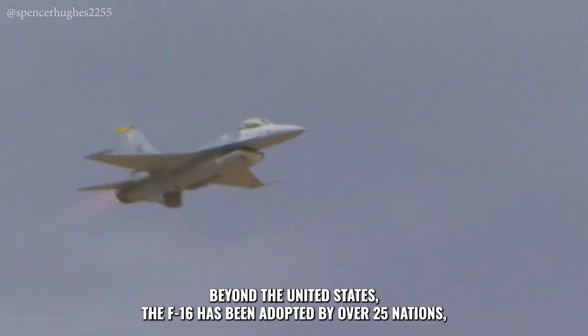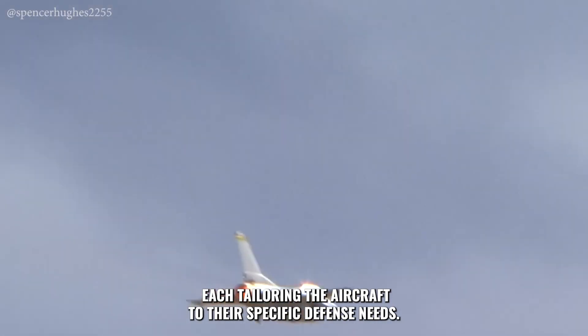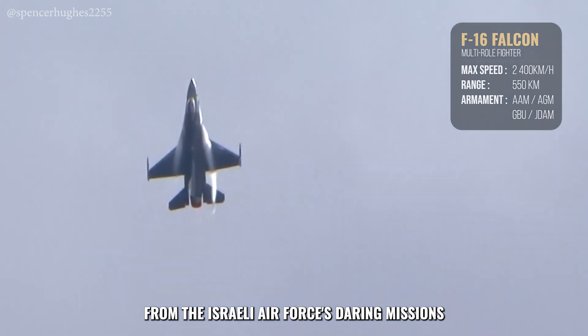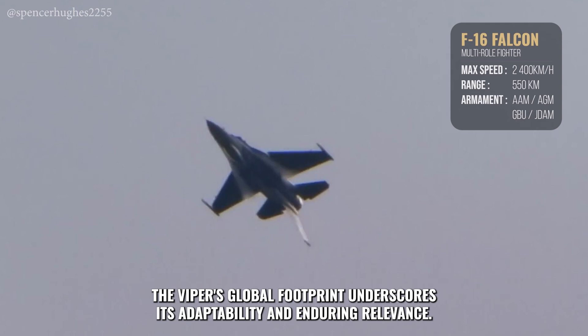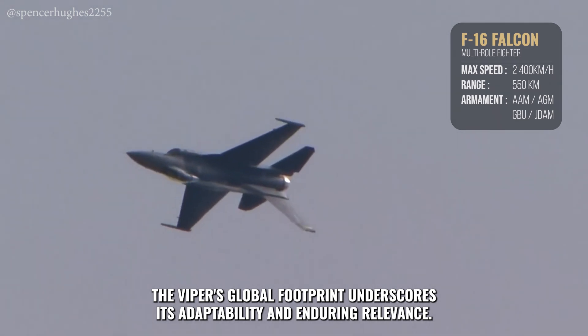Beyond the United States, the F-16 has been adopted by over 25 nations, each tailoring the aircraft to their specific defense needs. From the Israeli Air Force's daring missions to the Republic of Korea Air Force's vigilant patrols, the Viper's global footprint underscores its adaptability and enduring relevance.